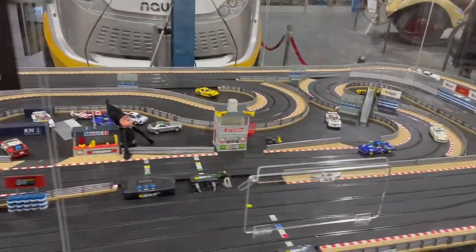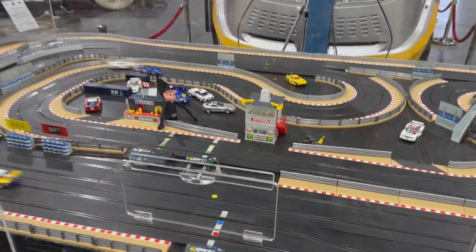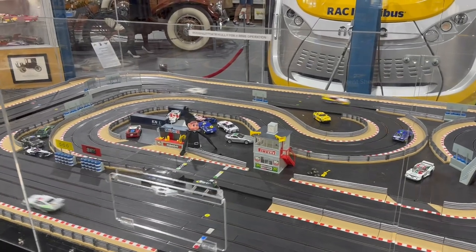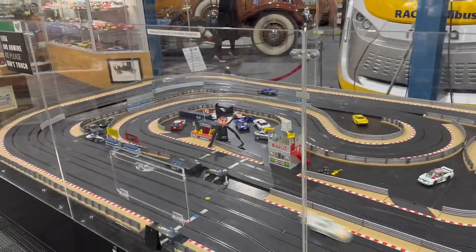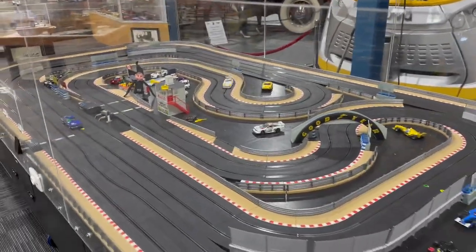There was also an electronic traffic circuit where small cars were programmed to travel around in a certain orbit. It looked amazing, and if you are coming here with your kids, the kids will definitely love this section.